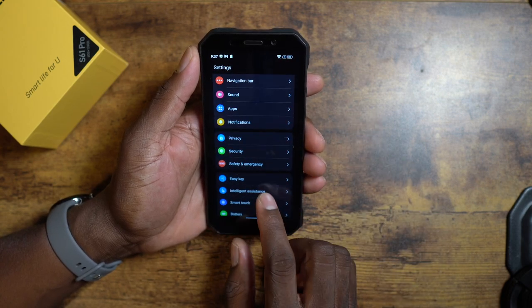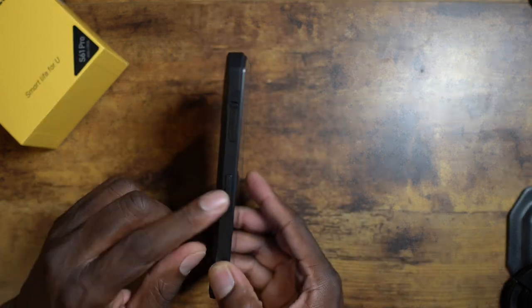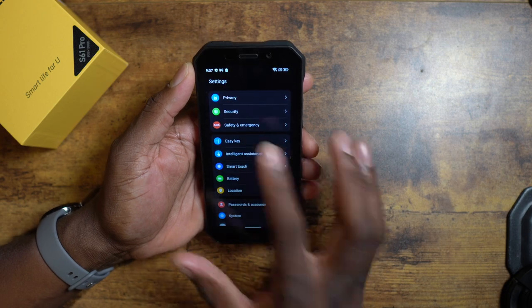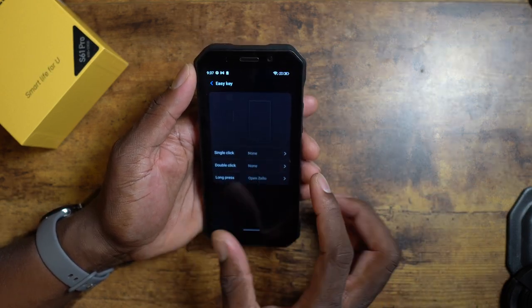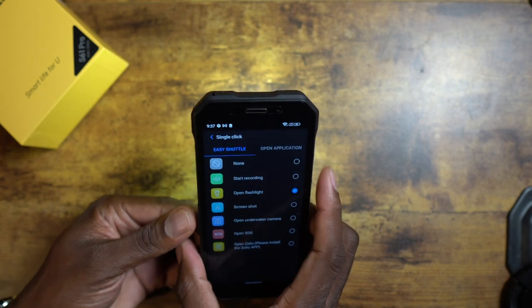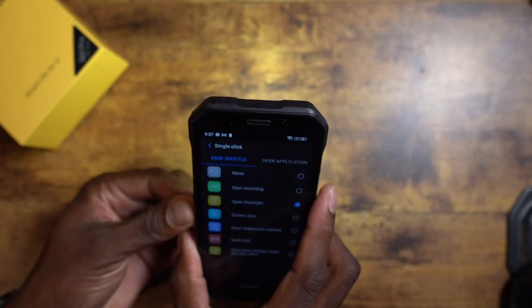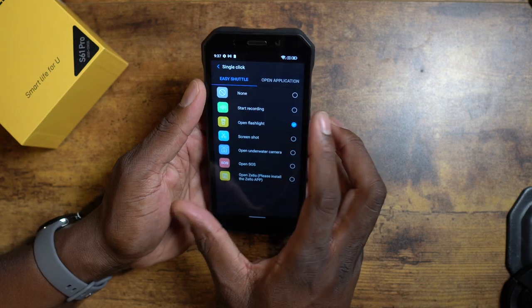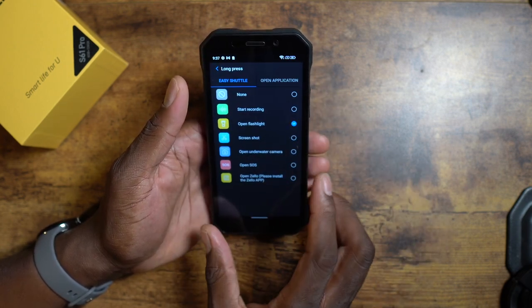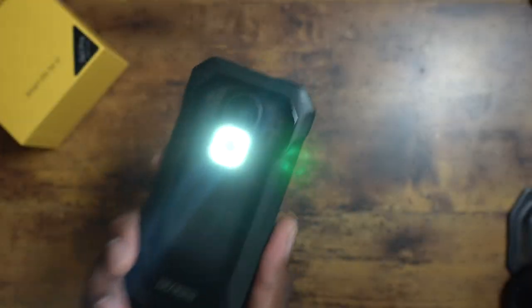The smart key is here — all these Doogee phones have that smart key button. I think I like it a lot. Single click is set to none by default, but let's change it to flashlight. Whoa — it's freaking bright! Let's set long press to flashlight instead. Long press and there we go.